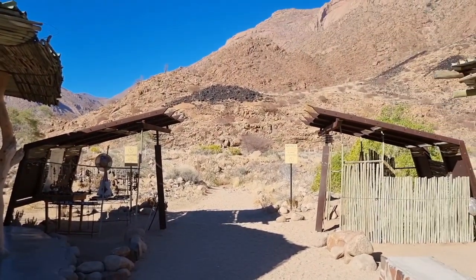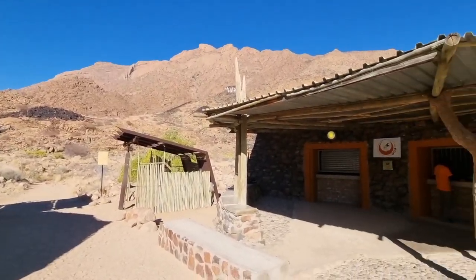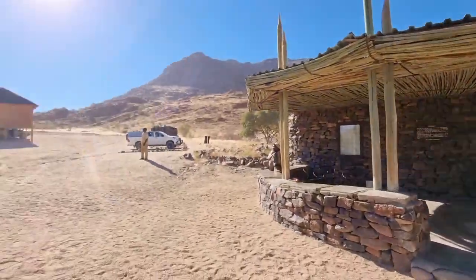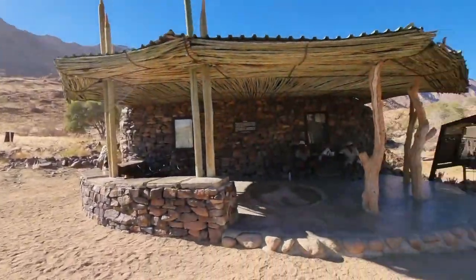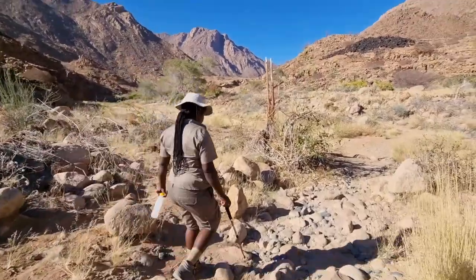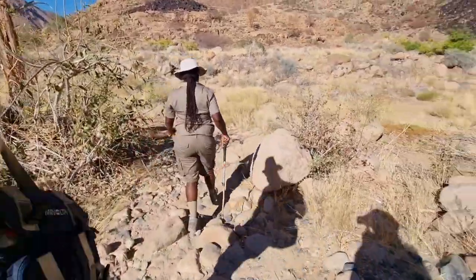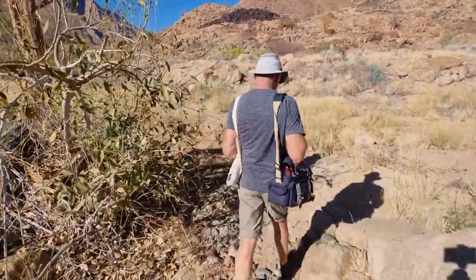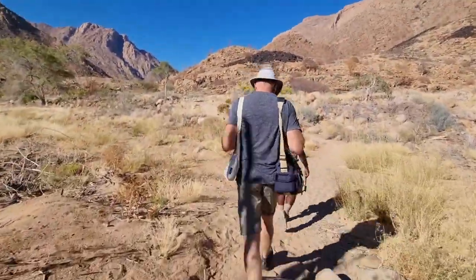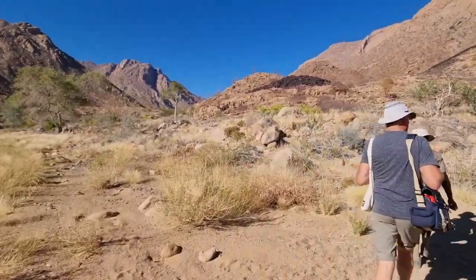This is the entrance to the White Lady painting, and the office where we'll part with some more money. The car stays here and we'll be taking a walk. The White Lady painting is a guided tour only — no self-walks. It's two and a half kilometres in and two and a half kilometres out. We're fairly early this morning — the second people to arrive today — but it's already quite hot and we're walking into this gorge.